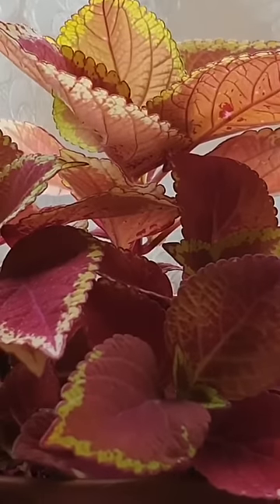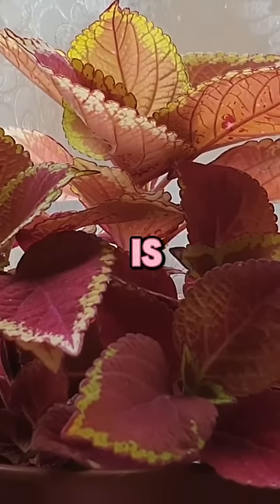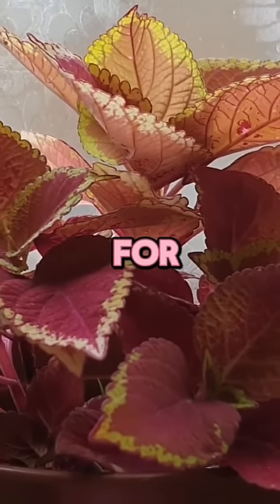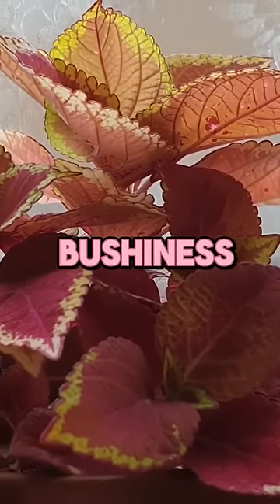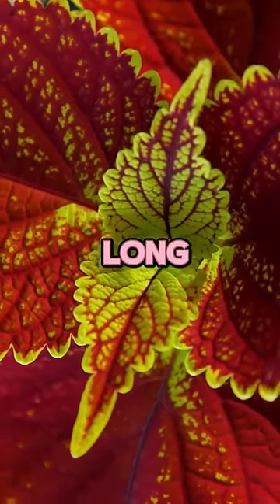Tip number two: low maintenance. Coleus is incredibly easy to care for. With regular watering and occasional pruning to encourage bushiness, you'll have vibrant foliage all season long.